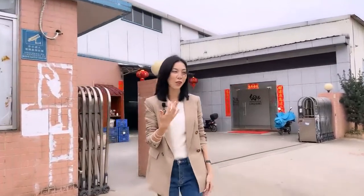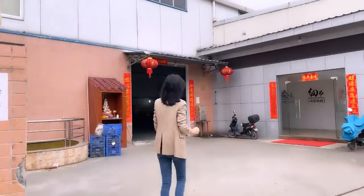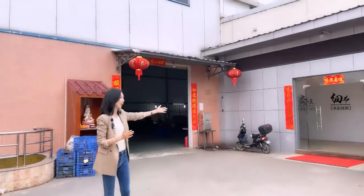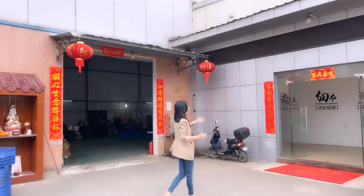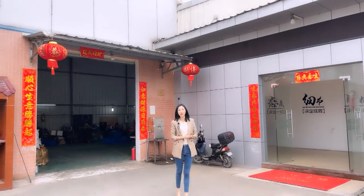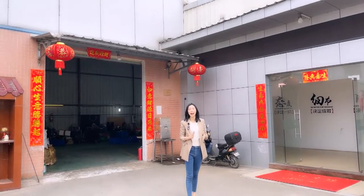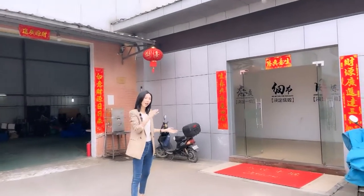Just follow me, I will show you. Here you can see there are two gates. One is to our production workshop, the other one is to our office and showroom. In order to give you a clear idea about our items, we will first show you our office and showroom. Please come with me.